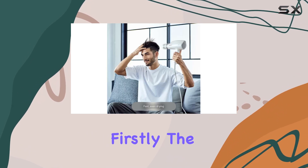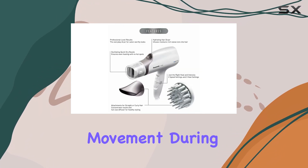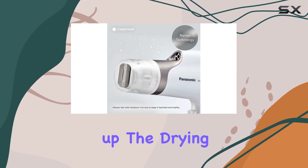While the Panasonic Nano Hair Dryer impressed us with its performance, there are a few minor drawbacks to consider. Firstly, the cord could be longer, as it may limit your movement during use. Additionally, those with very thick or long hair may prefer a more powerful dryer to speed up the drying process.